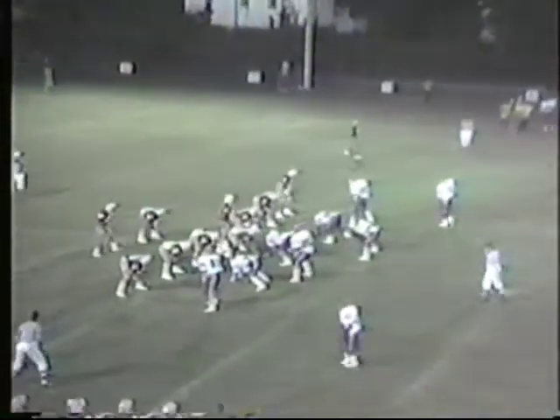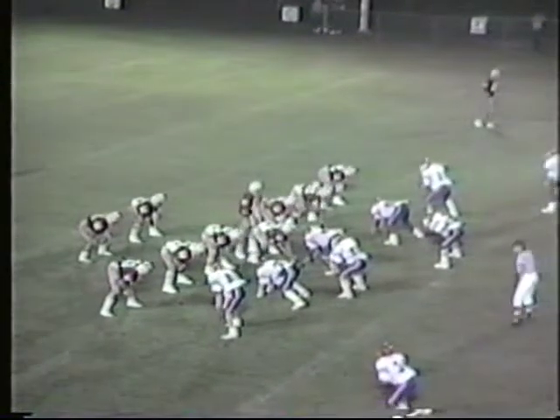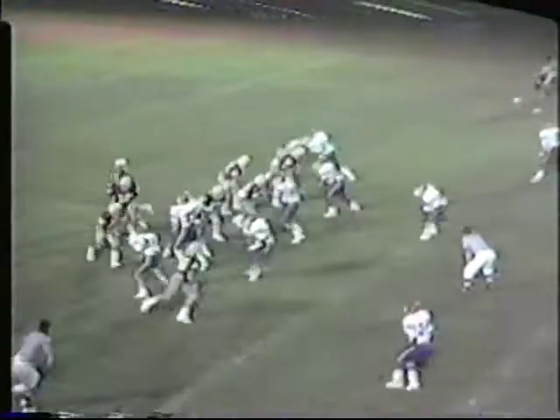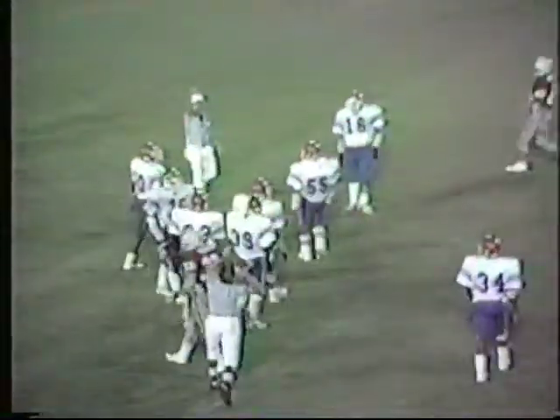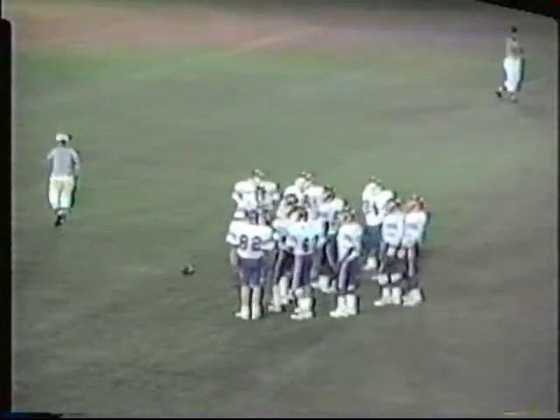Corbin gets it at the 31-yard line but now time is the difference — down to a minute and two seconds in the first half, Hounds have it first and ten from the 31. Stevens wide to the left side. Jackson under, back to throw, looking — dumps it across the line of scrimmage. No good. Clock stopped at 50 seconds. The pass intended for Dale Fox. Corbin in passing tonight is two for four, with Steely picking up a couple of them thus far tonight.